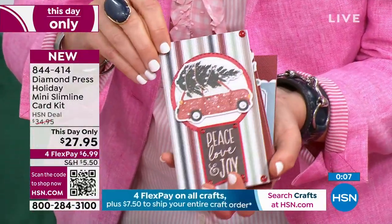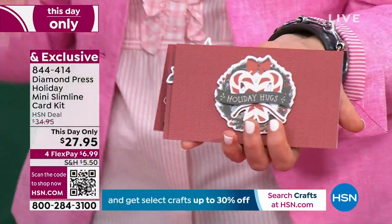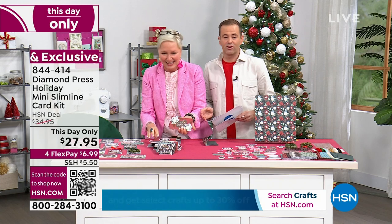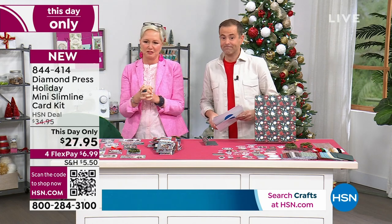You put some of these on a card and people are going to think you spent five or six dollars easily, because you would. You can zhuzh them up with glitter paste or stickles if you want to. Whether you're a beginner or an expert crafter, it works. $27.95 is the price of that this day only. Check out all the special savings online with up to 30% off — just use the secret phrase, Kraft Corner.